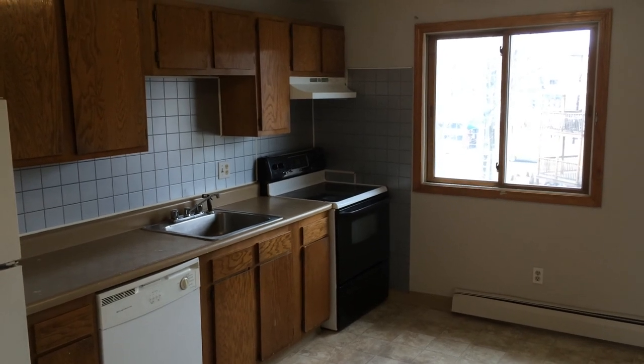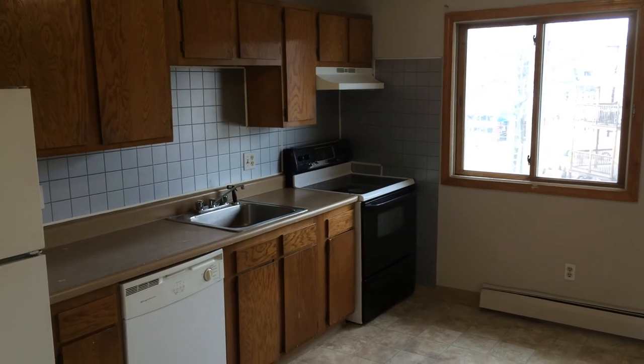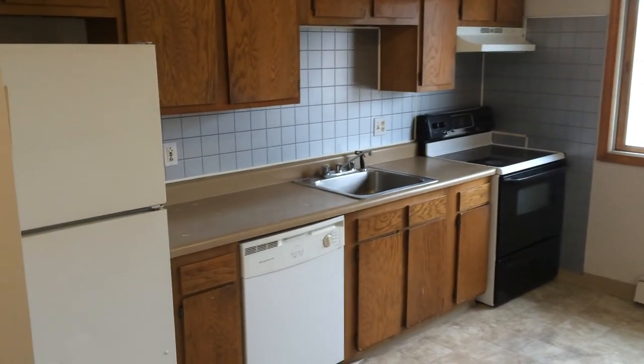Hello, this is Gregory from Nexus Property Management for 9 Melton Street, Unit 6, located in Pawtucket, Rhode Island.